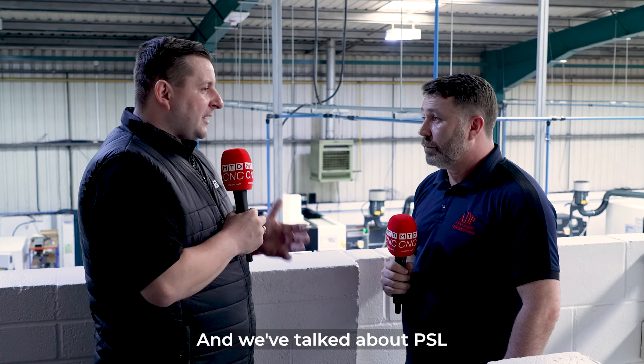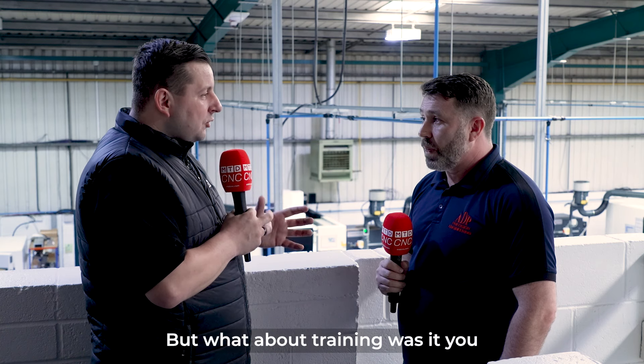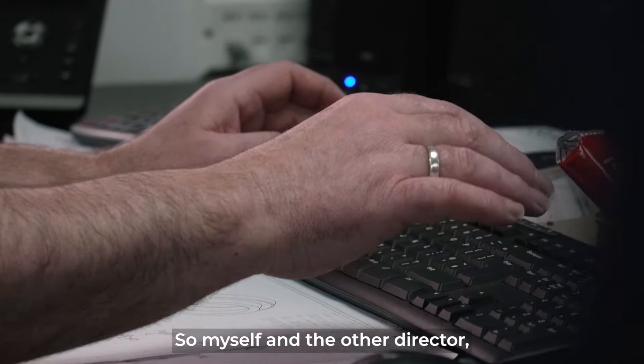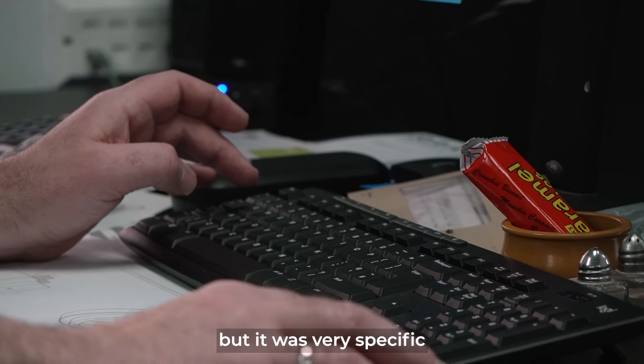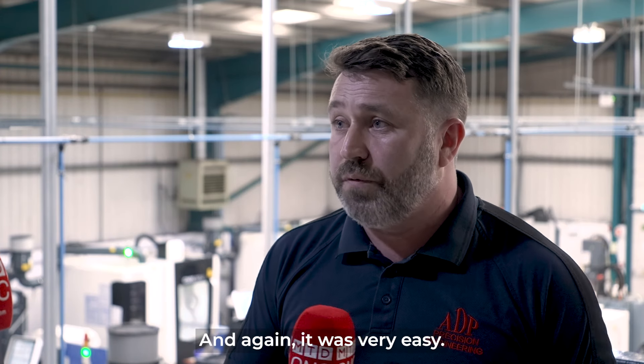We've talked about PSL and how it was implemented, but what about training? Were you and the guys on the shop floor trained for all modules or module-specific? Myself and the other director trained on all the modules, but it was very specific for each person's job. We just trained them on the modules they would be using, and again it was very easy.